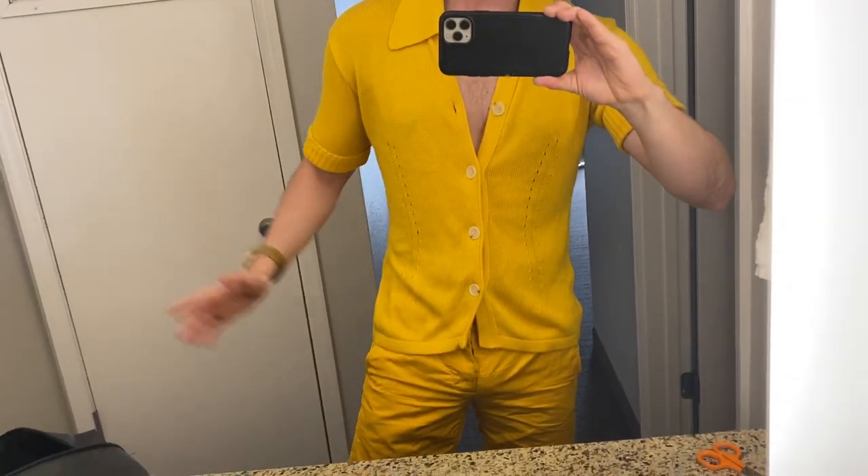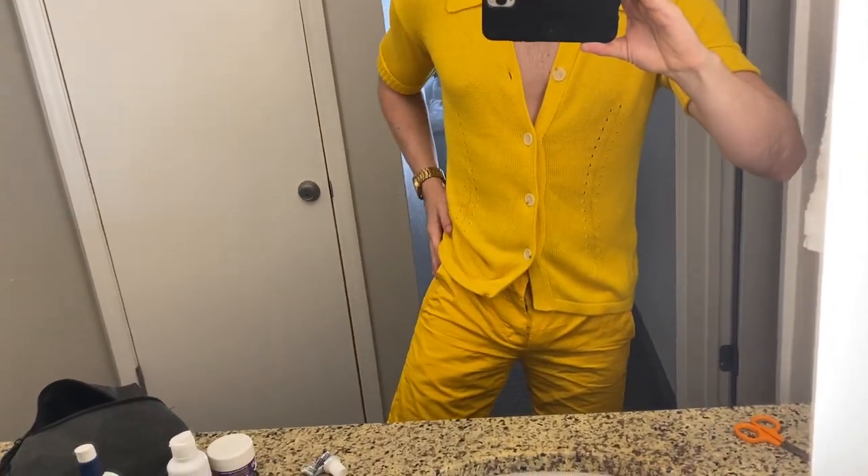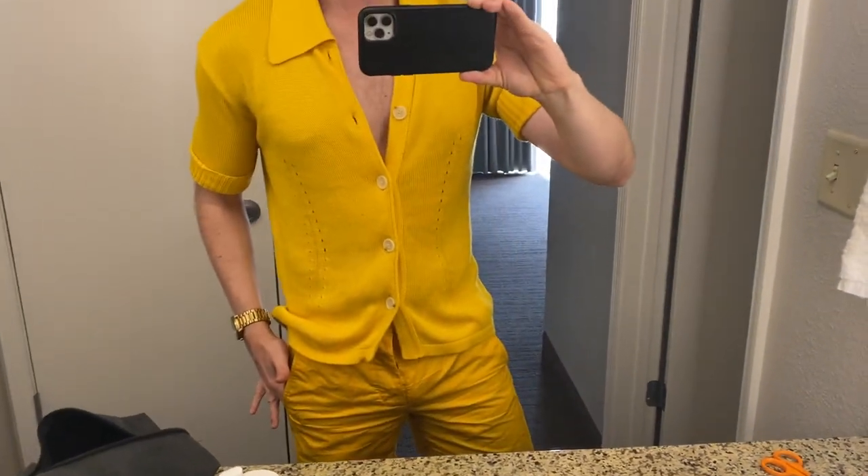Outfit of the day: I have these Marnie for H&M shorts that I got when that collection came out years ago, and this Dolce & Gabbana sweater shirt thing that I thrifted at Housing Works in New York City.